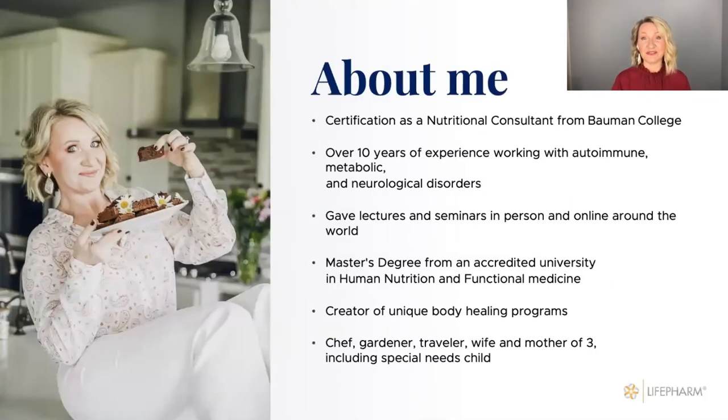I have a certification in nutrition — I'm a nutritional consultant. I graduated from Balmain College with honors, and I've been working with people with different health conditions for over 10 years. I give lectures and seminars in person here in Colorado, or online all over the world in English and in Russian. I'm almost done with my master's degree from a university in Oregon in human nutrition and functional medicine. I have three kids; my oldest child is diagnosed with autism — that's what brought me to nutrition and lifestyle.